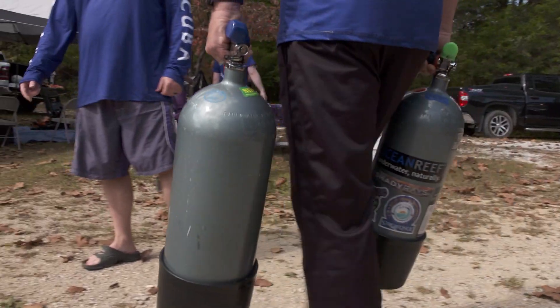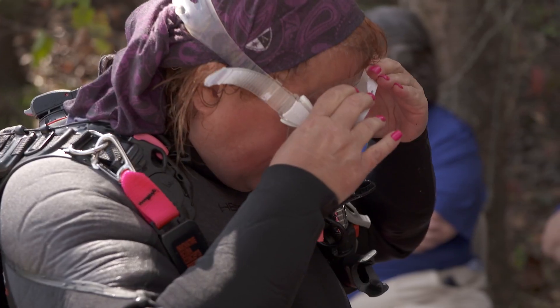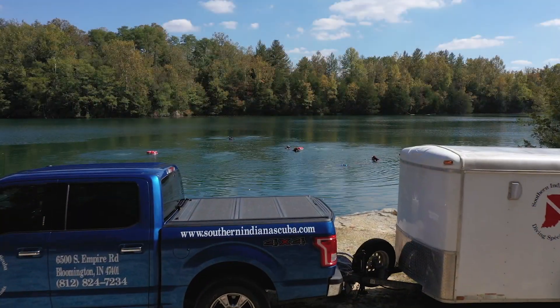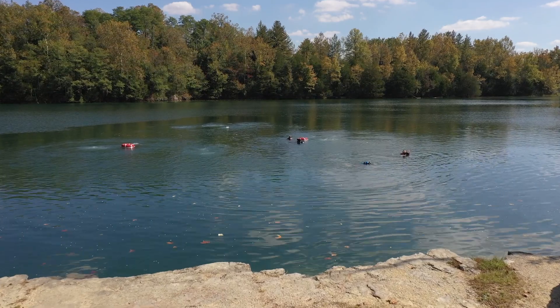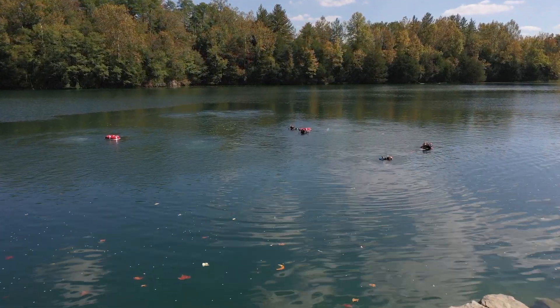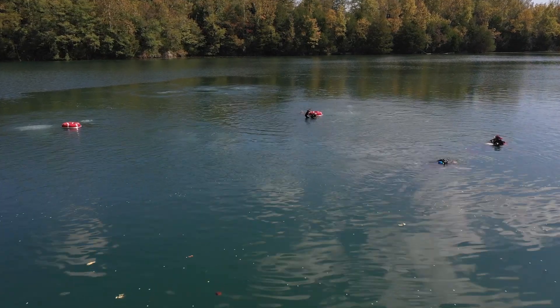Before long, tanks are unloaded, gear is assembled and checked, and it's time to get in the water. Water temperature, believe it or not, is 74 degrees this time of year, and prior to everybody getting in the water we had 20 feet of visibility, which for Indiana lakes this time of year is really good.